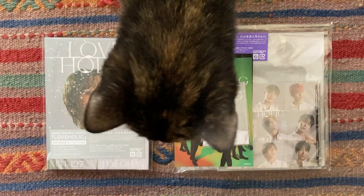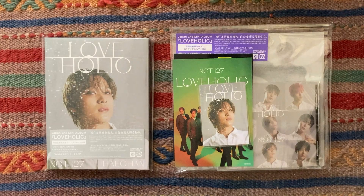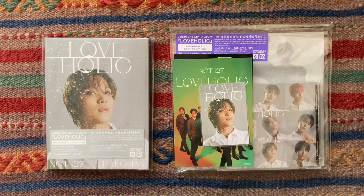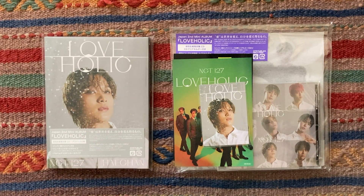Hello everyone! Today I'm going to be unboxing Insta127's new Japanese mini album Loveholic. I have two copies of the jewel case version and two copies of Hei-chan's version for the photocard pulls. I think first I'll flip through the photobook and then I'll do all of the photocard pulls. I will put a timestamp for the photocard pulls if you want to skip ahead to that.